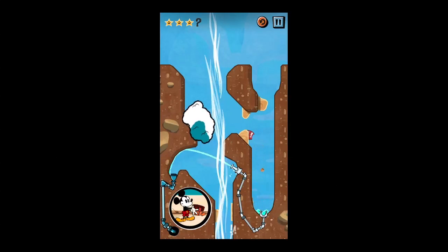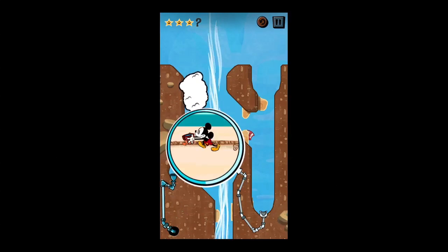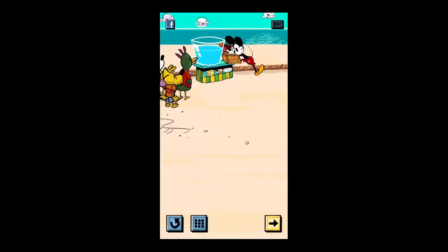They're old classics with an updated feel. This game is a little bit different than Where's My Water — there's some rain, there's wind, and there are some other items that you're gonna have to deal with physics-wise to solve each puzzle.